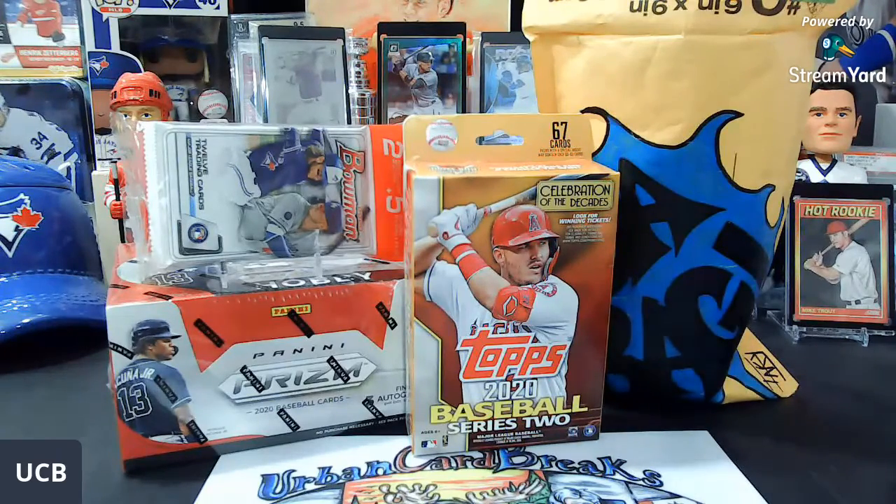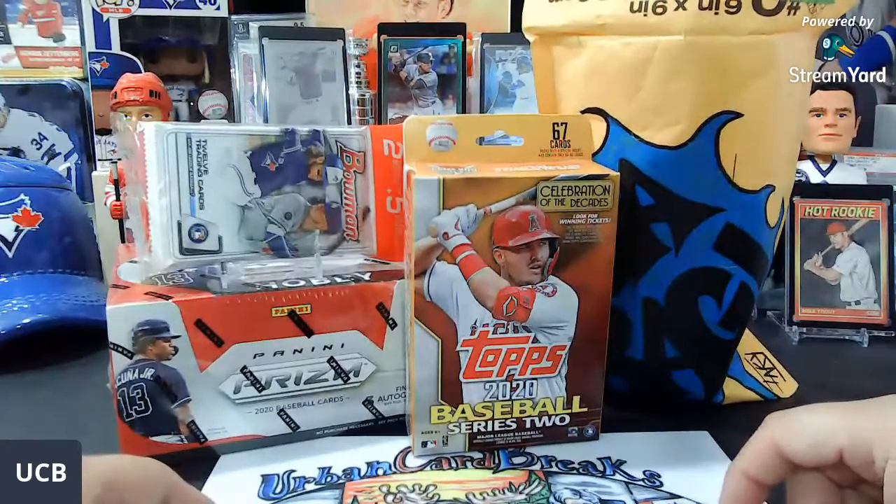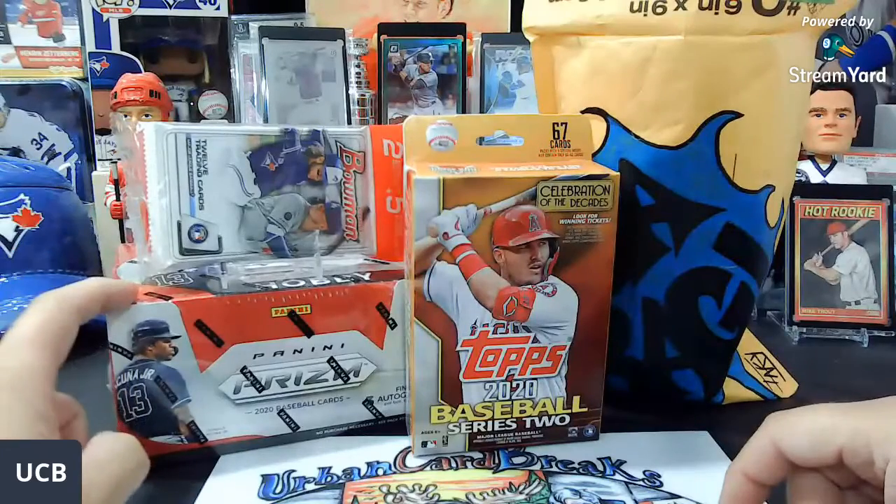I just want to do a quick video on the upcoming breaks that I have. There are actually two breaks posted on the website. The first one is going to be the Urban Mixer — it's going to be a Prism Mixer Break. It's going to be fantastic, everyone. It's only $8 per random spot, per random team, and it's going to include a lot of goodies.